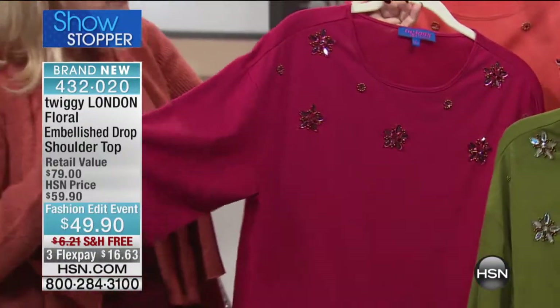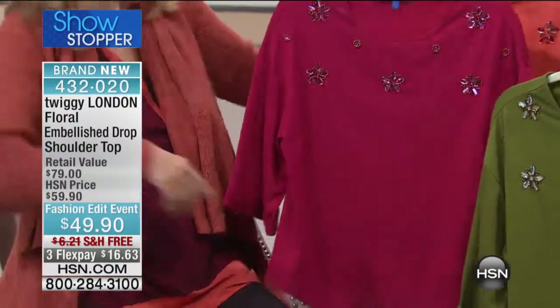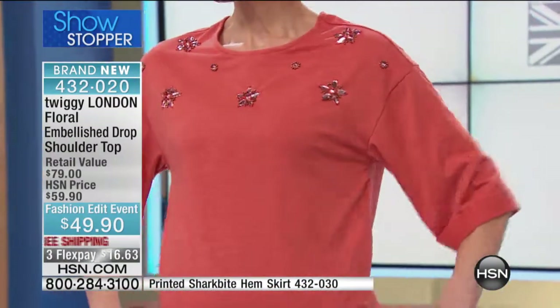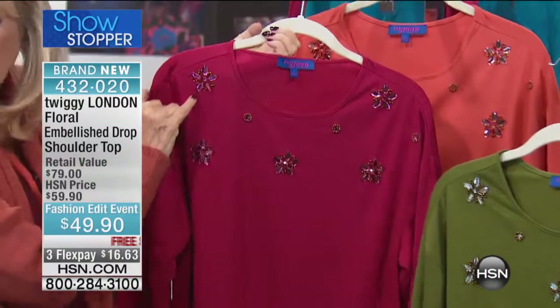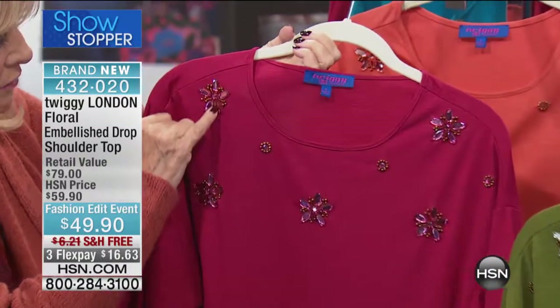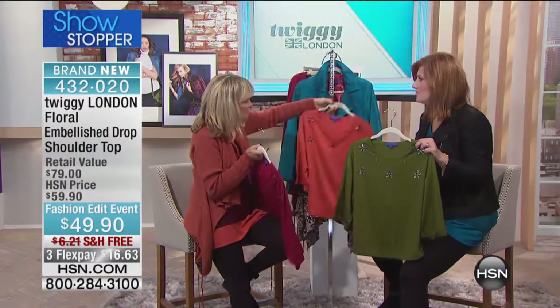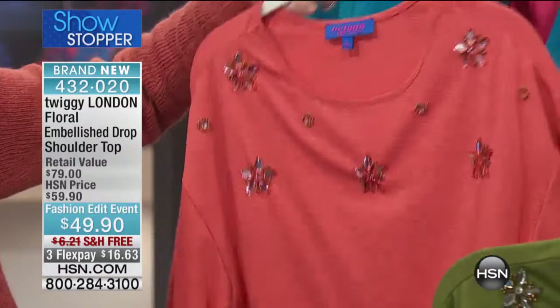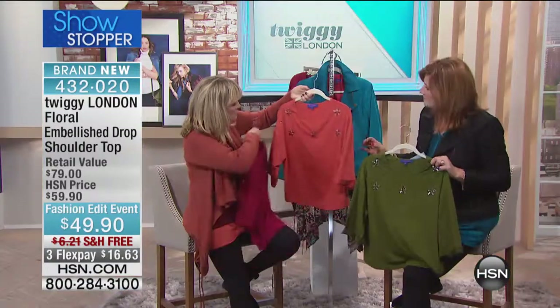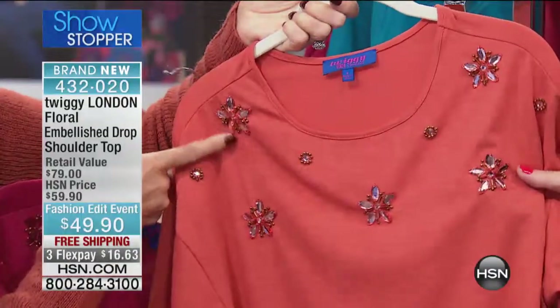The sleeves just cover the elbow — very flattering, not skin tight, a nice shape. The beautiful embellishment on the claret colorway is a lovely rosy pink and copper — almost a blush champagne. The ginger spice has a paler, pale tangerine embellishment. And the colors include claret, ginger spice, and more.